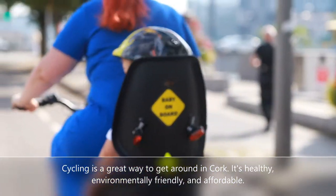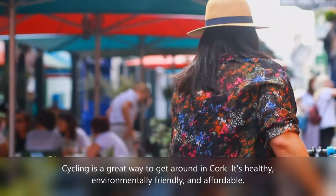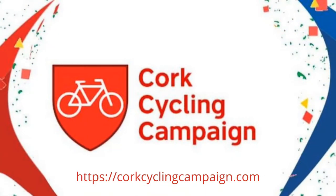Cycling is a great way to get around in Cork. It's healthy, environmentally friendly and affordable. Cork is on a journey to becoming a bike friendly city. If you would like to find out how you can help, please visit CorkCyclingCampaign.com.